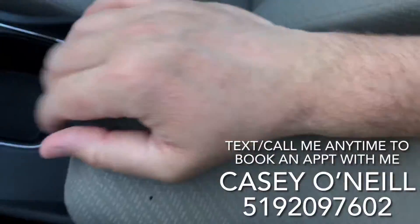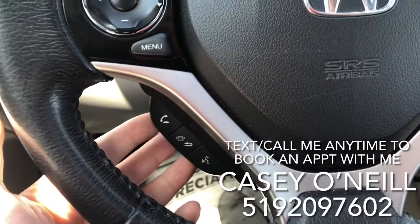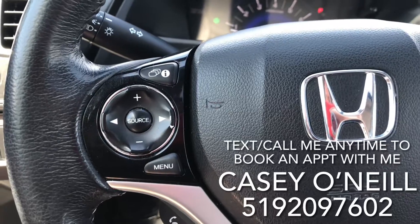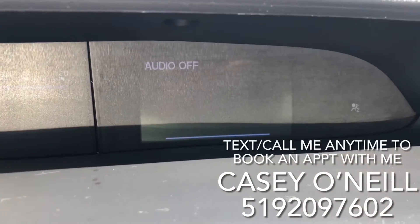In the center console and up to your steering wheel, you've got cruise control. On the left-hand side there are Bluetooth options for answering calls, doing voice control, and hanging up. Up here you've got volume controls, switching songs, and switching sources like CD, Bluetooth, and FM.